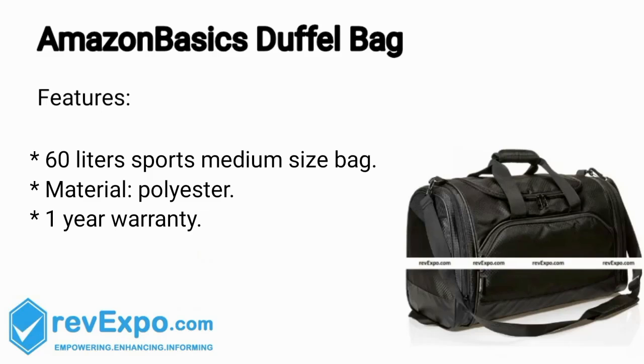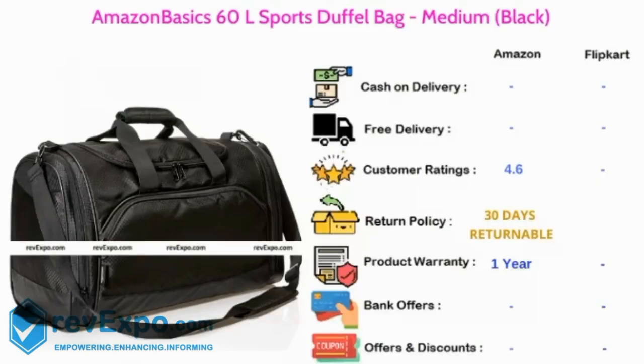Amazon Basics Duffel Bag. It's a 60L capacity bag and the material used in this bag is polyester, and this bag has 1 year warranty. This product is available on Amazon and rated 4.6.